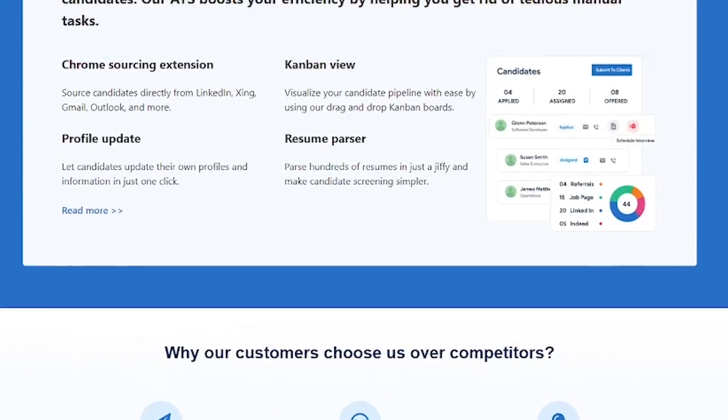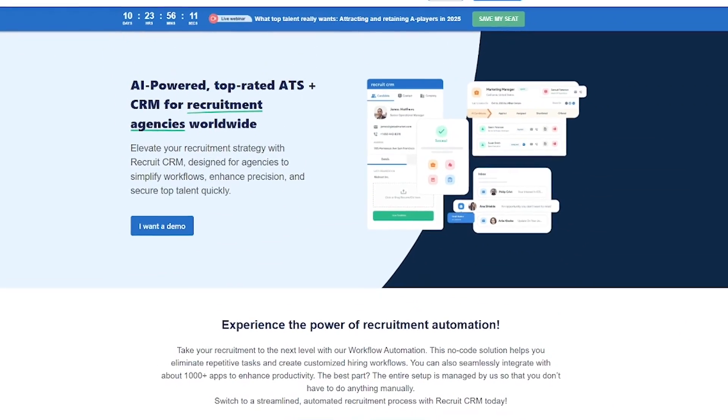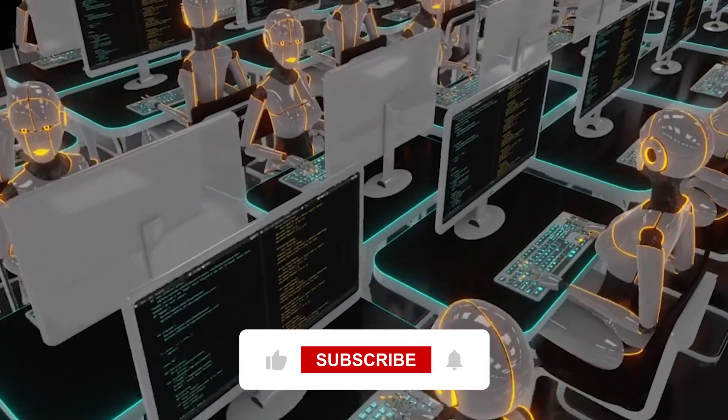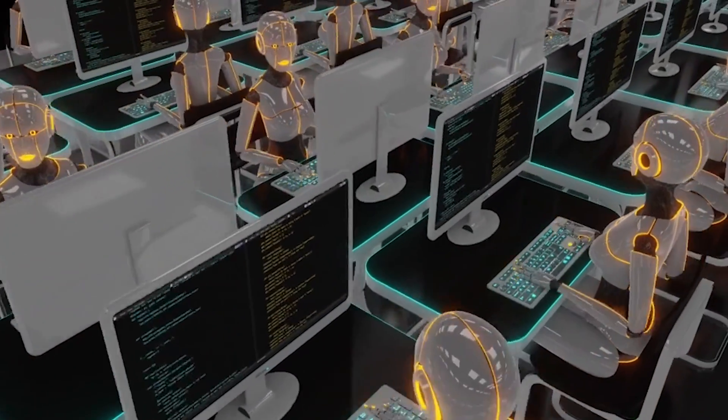If you're ready to recruit faster and smarter, try Recruit CRM today. The link's in the description. Automate the busy work and close more deals. Like discovering tools that simplify your workflow? Hit like, subscribe, and let us know what your biggest recruitment challenge is. Catch you in the next one.